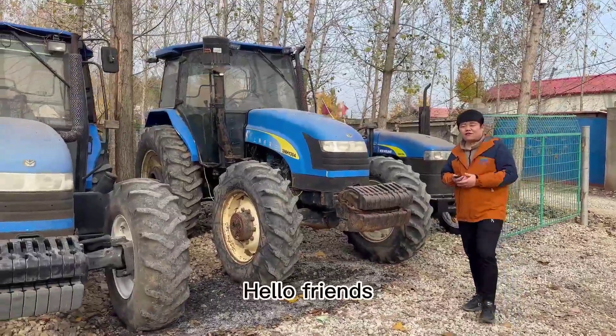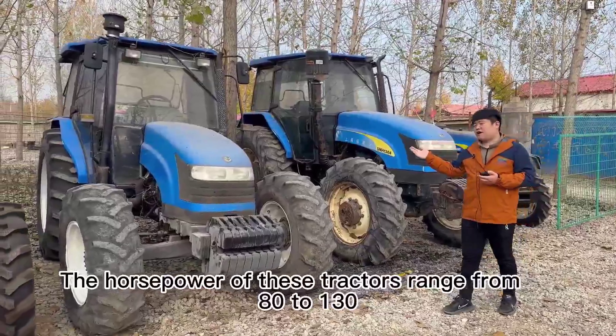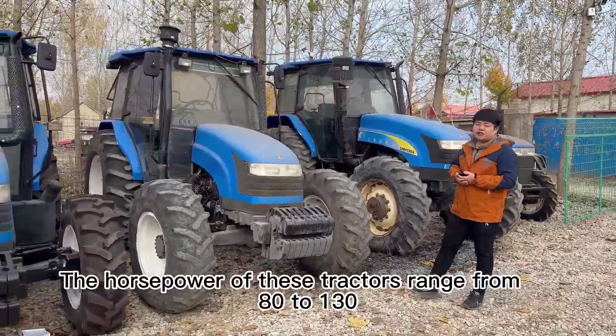Hello friends, today I will show you some New Holland tractors. The horsepower of these tractors ranges from 80 to 130.